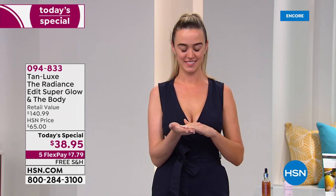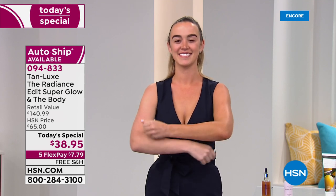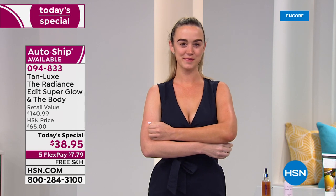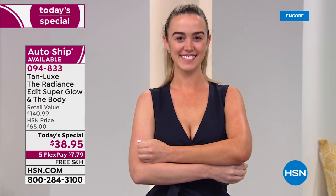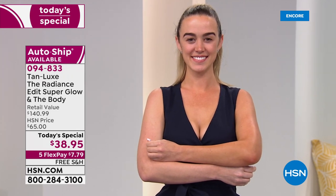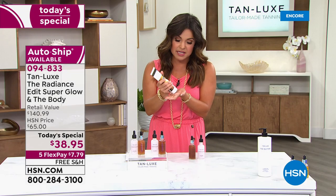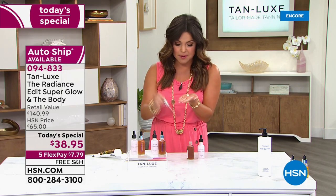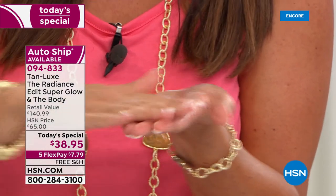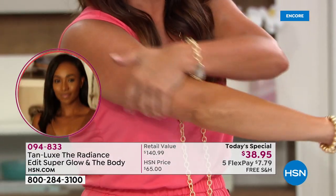Brett fell in love with TanLux when he was at HSN. Look at the before and after — it doesn't clog pores, it doesn't stink, you don't need gloves. Just take any lotion you already know and love; the drops have a subtle raspberry fragrance from the raspberry seed oil ingredient. This is a clean beauty, cruelty-free brand with beautiful ingredients. A couple of drops, mix with your lotion — the more drops, the deeper the color. Mix it up, put it on, wash your hands, and go about your day.